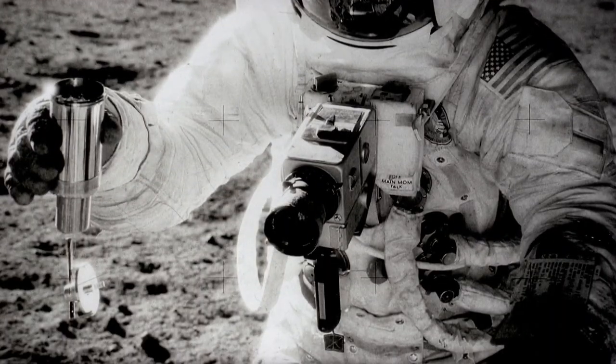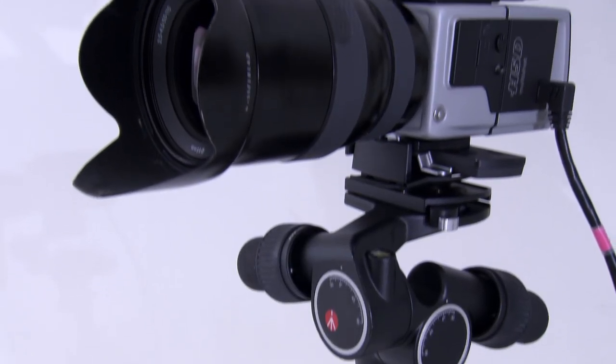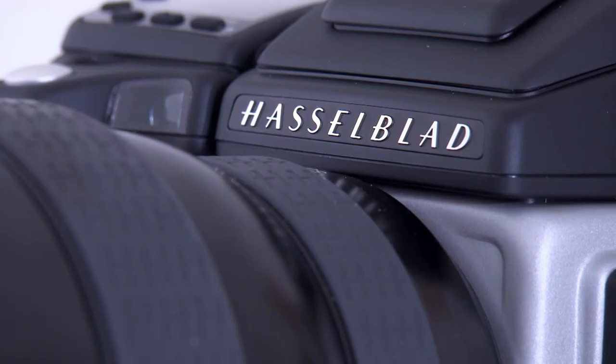Not every camera sent into space made it back. In fact, there are still 12 Hasselblad cameras on the surface of the moon — they left them there to make space for the rock samples they brought back. Buzz's film camera is a bit last century; the company's latest digital model wouldn't look out of place around the neck of Captain Kirk.